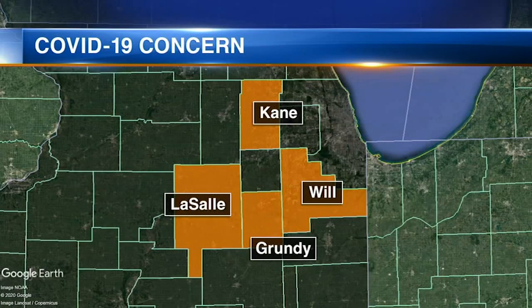Four counties in our area — Kane, LaSalle, Grundy, and Will — are at warning level for possible reimposed restrictions. This is precisely the time that we have to act. We want to prevent getting into a very bad spot.